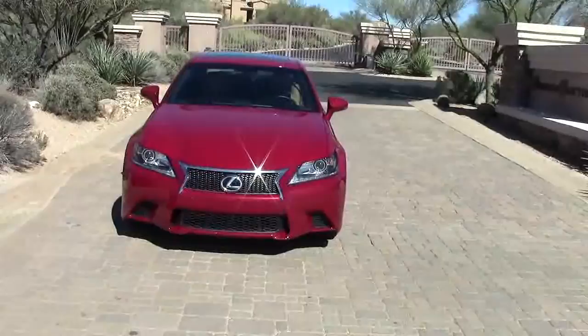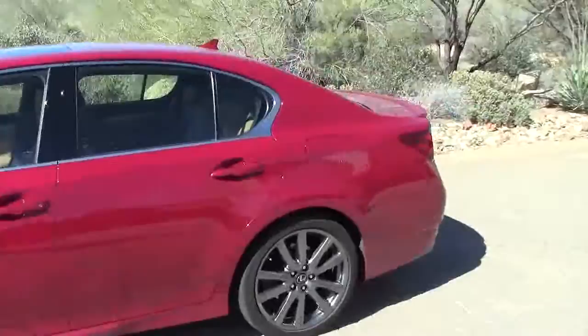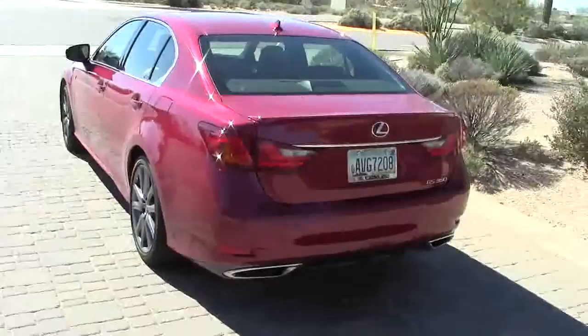This is the 2013 Lexus GS 350. It's a pretty nice looking car, especially from the front. We'll take a nice side view and a rear view.